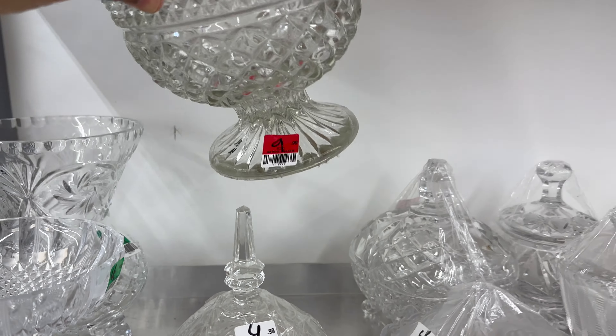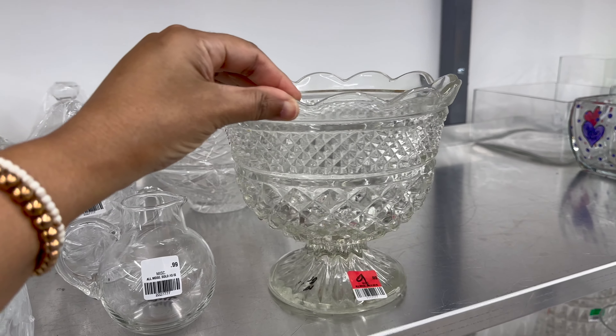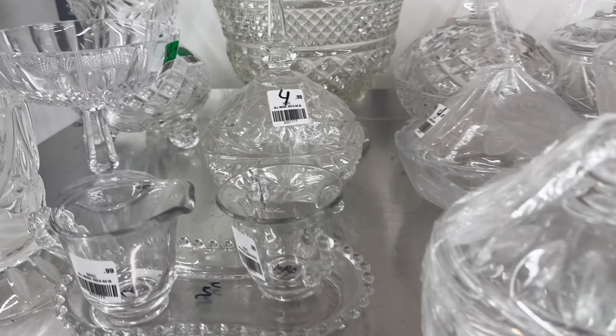Occasionally I have these moments when I see something and it just takes me back to my childhood. I couldn't confirm exactly if we had one of these, but I feel like we did. Mom, if you're watching this video, please confirm — this looks so familiar.